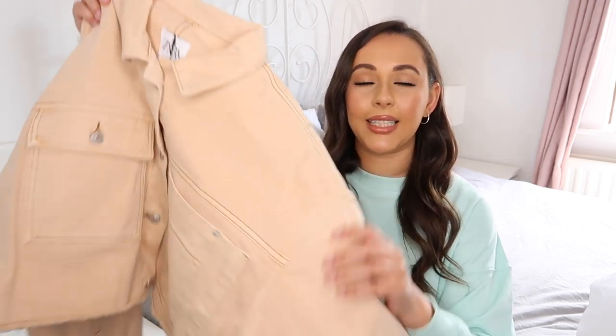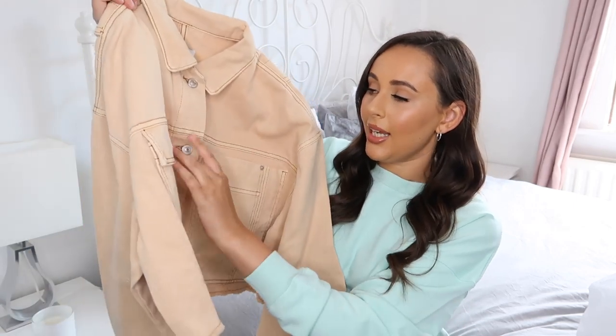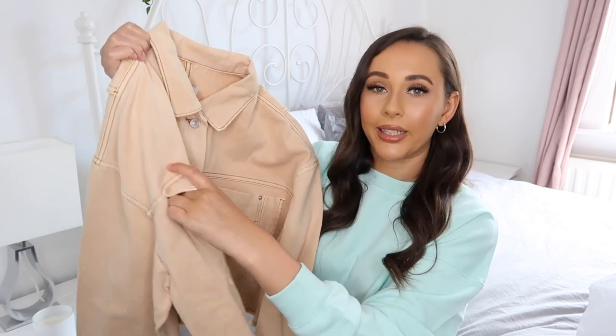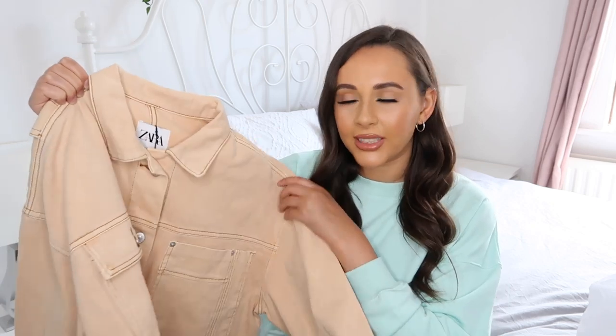The first item I got, I am obsessed with. I seen it on the website and I just thought I had to have it. It is this lovely denim jacket — a cropped jacket with a frayed hem at the bottom, two large pockets, and buttons down the front. These are real pockets. It's got a little collar and it's kind of like a mustardy, faded mustard — actually more of a camely, nude kind of color.